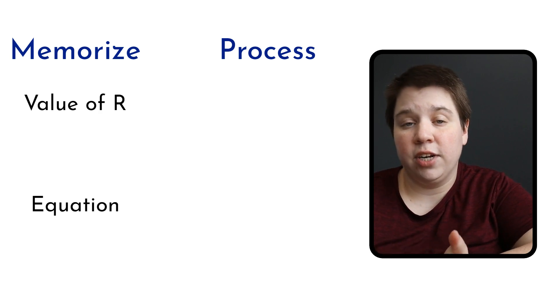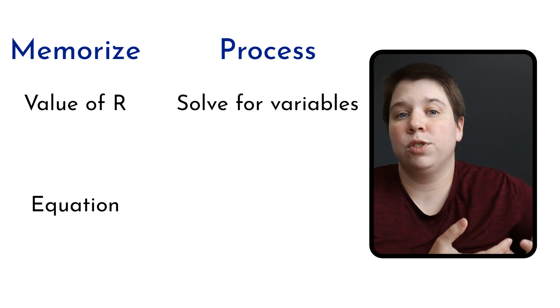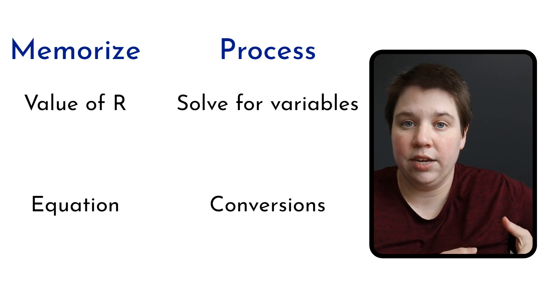The process part of learning the ideal gas law is knowing how to solve for a new variable when given several different variables, and how to convert one variable to another using the correct units. Even one question can have two components: a memorization component and a process component. If you only memorize the equations but aren't comfortable applying them, you don't actually know the process — you really need both parts to be successful.